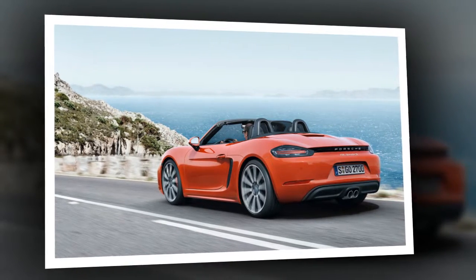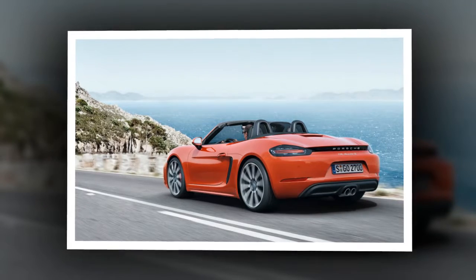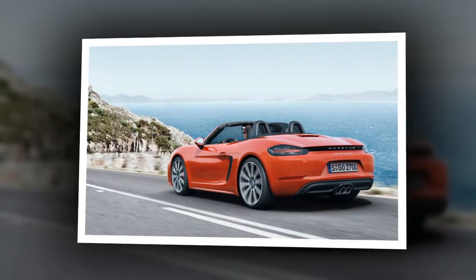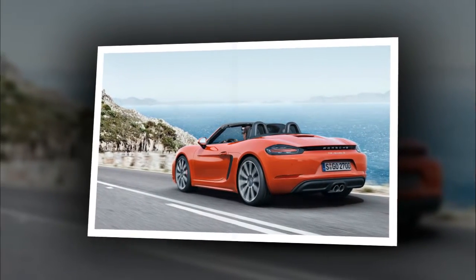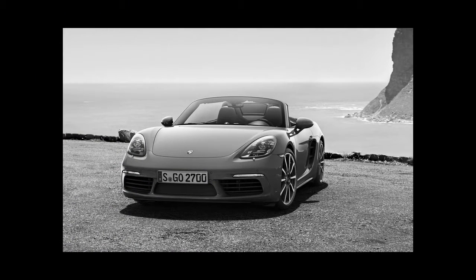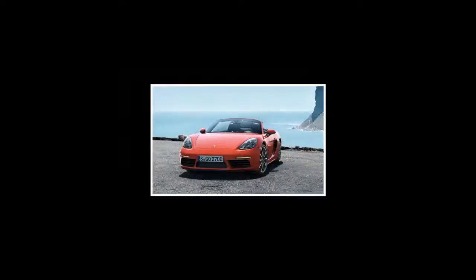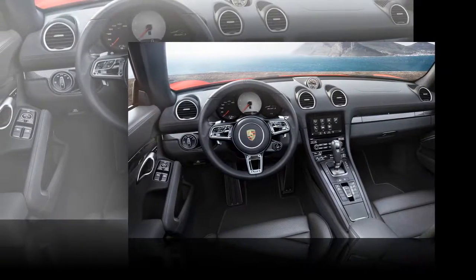Naturally, we're looking forward to driving the new Boxster. The car has been a perennial 10Best Cars winner, and we'd go so far as to say it's one of the most enjoyable vehicles available at any price. Based on our experience with the new 911, the power delivery should be excellent. We just hope it doesn't sound like a 911 with a Subaru conversion.